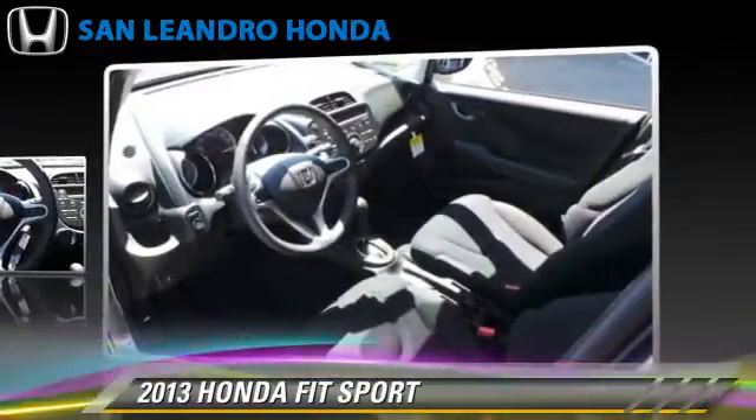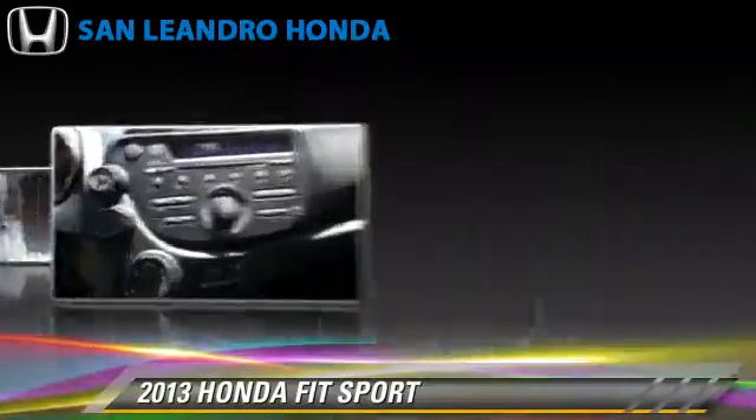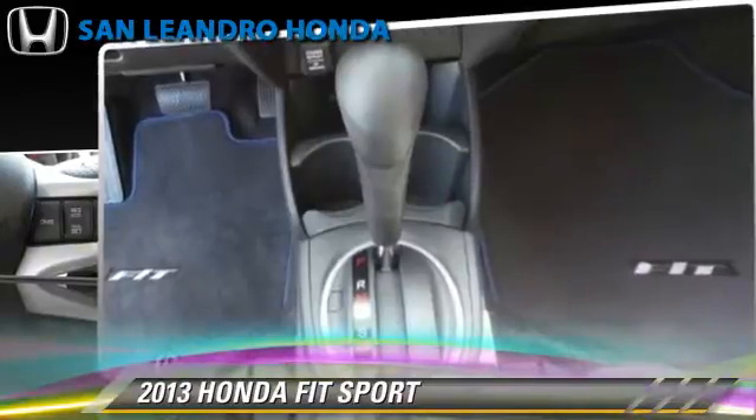This vehicle gets up to 33 miles per gallon. This Honda features power door locks, cruise control, and rear spoiler.